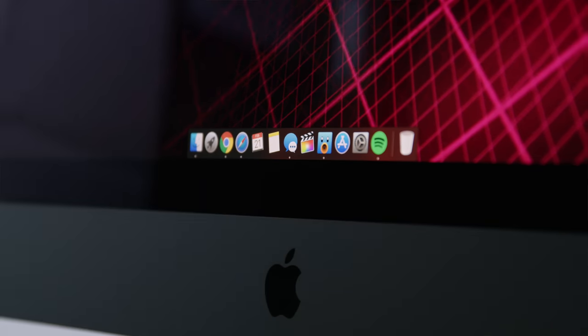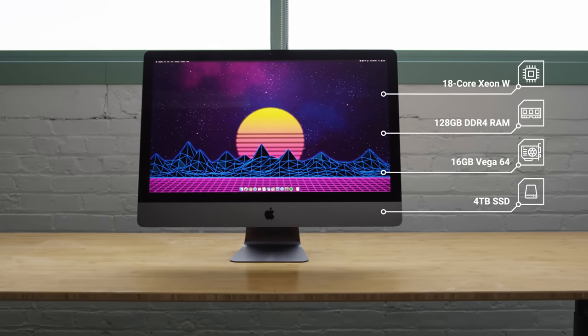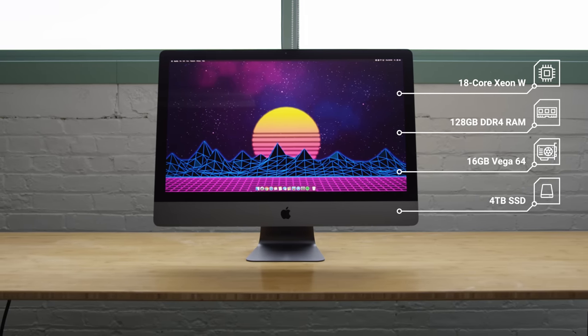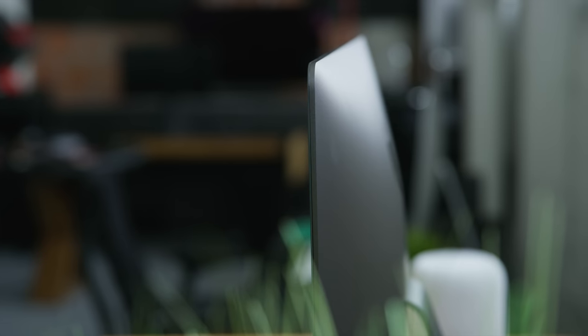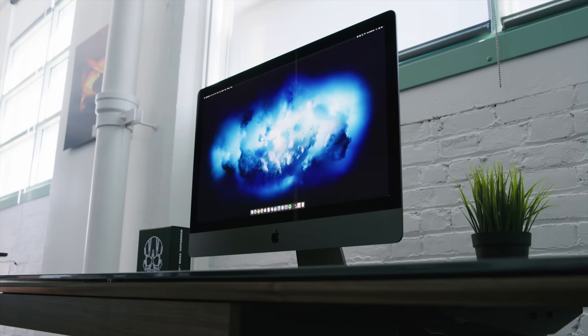Number six — the one that really matters — the internals. This is the 18-core Xeon W workstation chip, 128 gigs of error-correcting memory, 16 gigabytes on the Vega 64 GPU, and the four-terabyte SSD. There's also the T2 chip, which is new to the iMac Pro — it integrates a bunch of smaller formerly discrete controllers into one, like the camera's image processor and encrypted storage. With the performance, I've actually noticed a major difference both in heavy everyday projects and in day-to-day use, which is not something I thought I would.